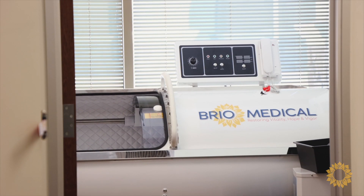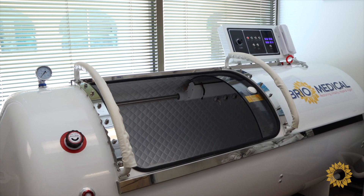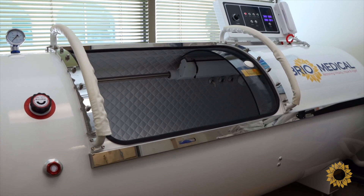This makes hyperbaric oxygen therapy an invaluable tool in the use of integrative cancer care, whether it's supporting patients during active treatment, recovery, or in their healing process.